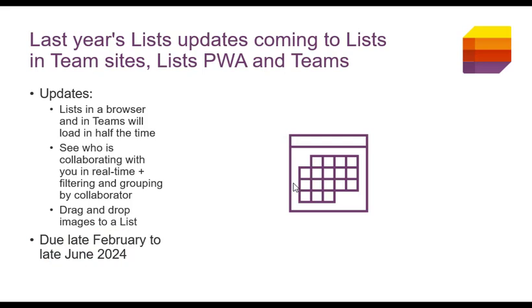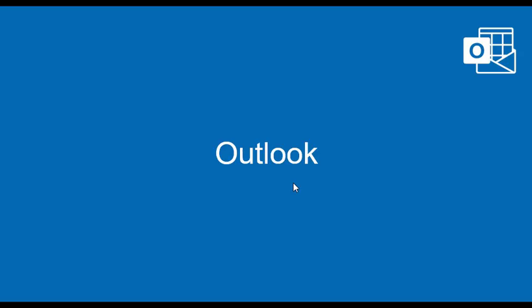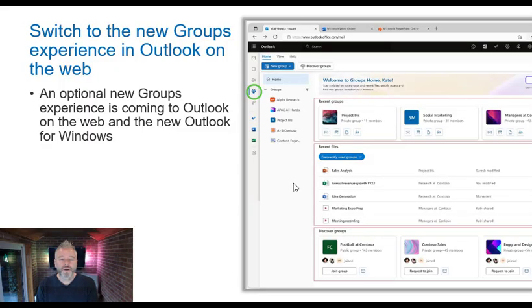Moving on to OneDrive: you'll be able to access your OneDrive files using OneDrive for the web when offline — an offline mode for OneDrive, a bit like you can have the app, but for people who prefer the online experience. This icon on screen tells you it's available for your OneDrive, but it's delayed and will be here between mid-February and mid-April.